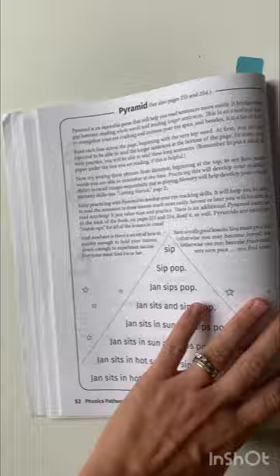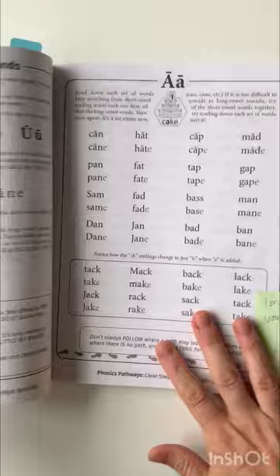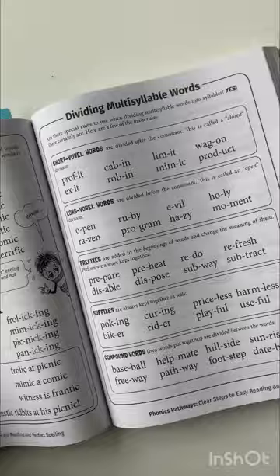I just have a few pages so you can kind of see. In the beginning of the book, she says the main thing here — we have long vowel sounds — and the main thing she says is just make sure that you are doing everything in the order that it is, so you're not skipping around. So I'm just kind of flipping through so you can see the different sounds without suffixes here.